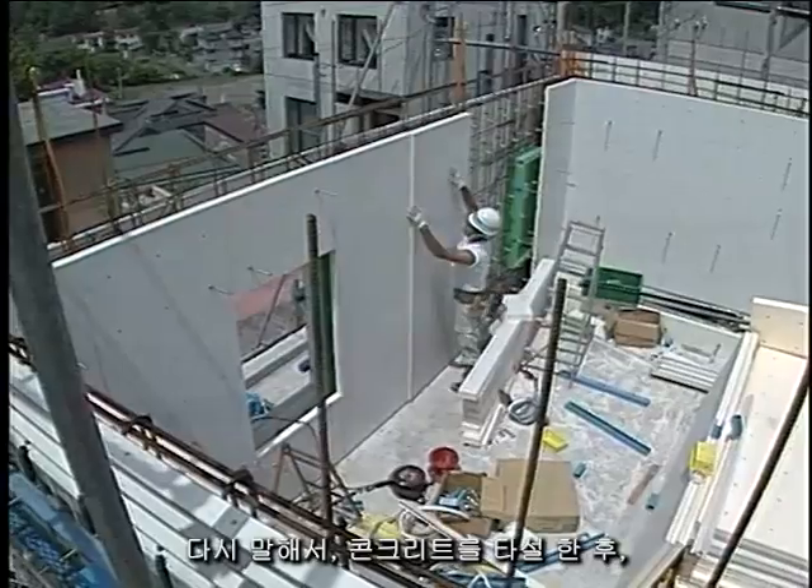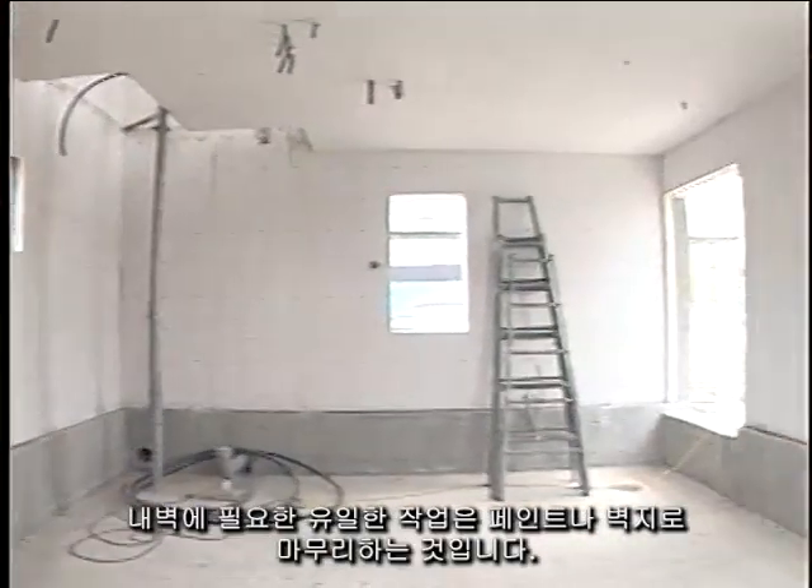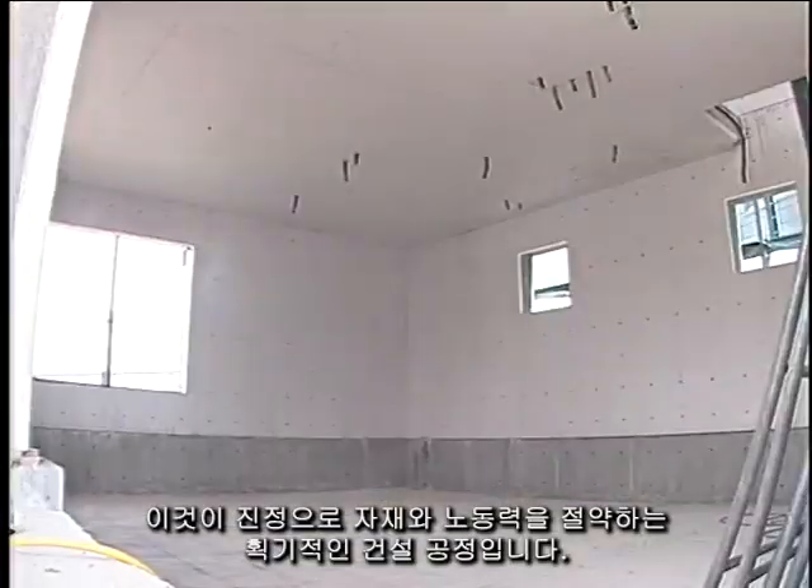In other words, after pouring the concrete, the only necessary work for the interior wall is to finish with paint or wallpaper — a truly groundbreaking construction process which saves material and labor.